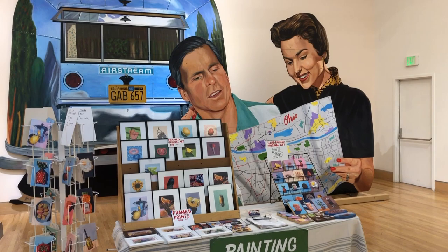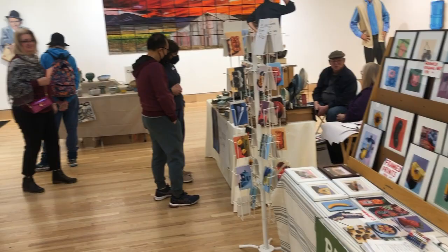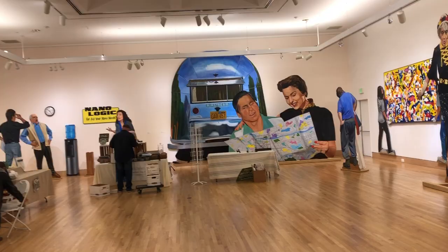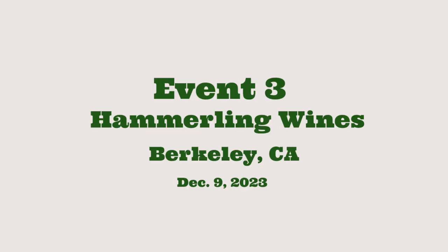Setup went very smoothly because I was able to show up early and get everything set up before the doors opened, and the event was really busy and really great. We had a lot of room because we were spread out a little more, but once the event ended it was time to clean up and get ready for my next event the next weekend.